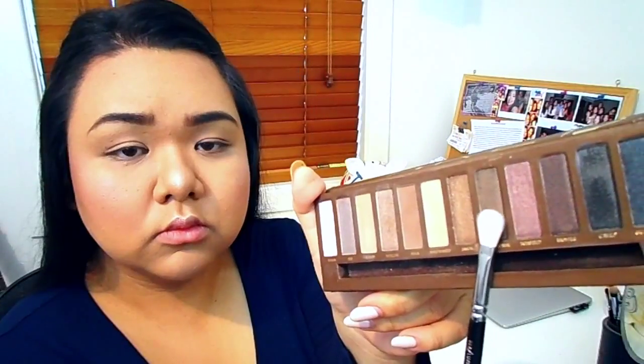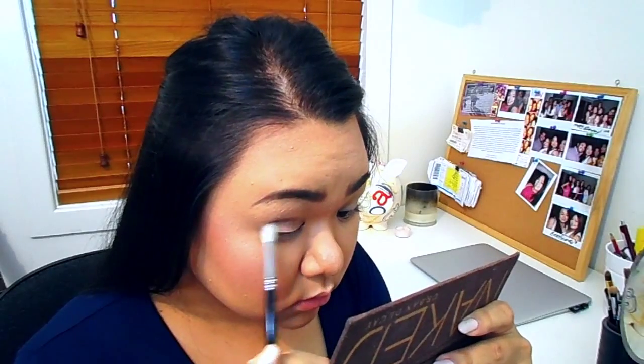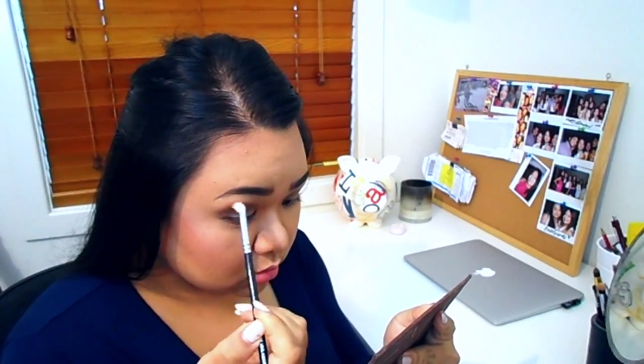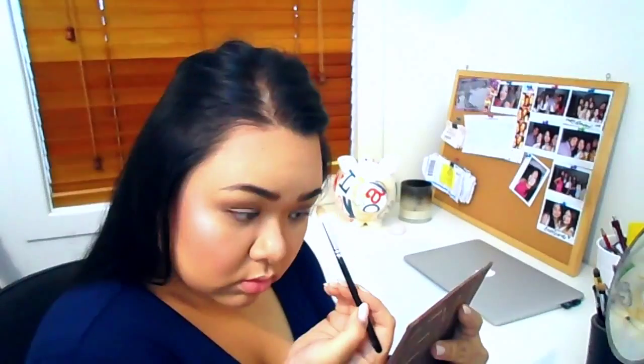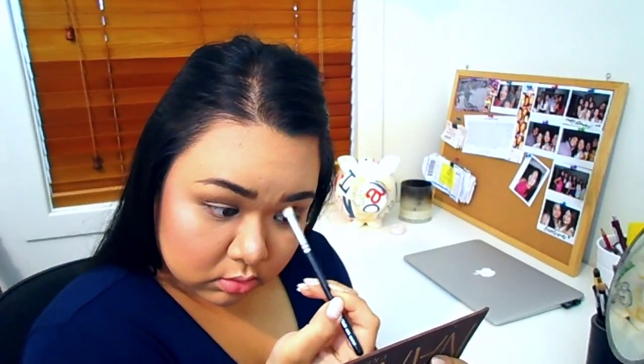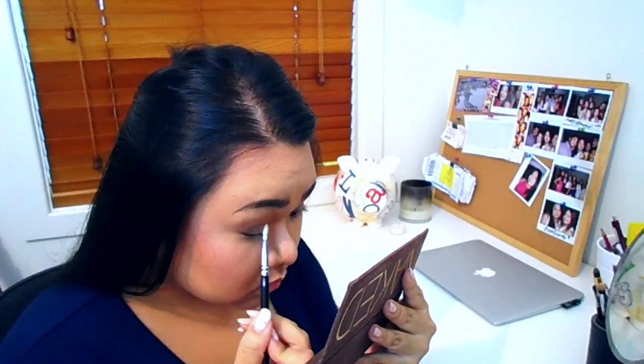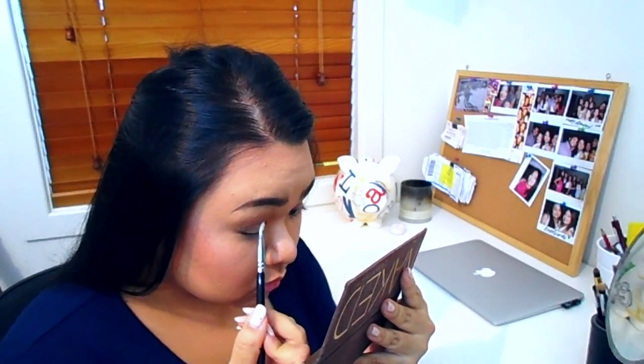Moving on to the eyes, I'm prepping my eyelids with some concealer, setting that with powder, then taking my Urban Decay Naked Palette and picking up the shade Dark Horse on the Zoeva 227 brush, applying that all over my eyelids. For my transition color, I'm picking up the NARS Laguna powder on the Zoeva 228 crease brush, applying that to my crease with windshield wiper motions. Then blending with the Zoeva 234 smoky shadow brush, I'm picking up Half Baked from the Naked Palette and applying that to the inner corners and inner half of my eyes to open them up.